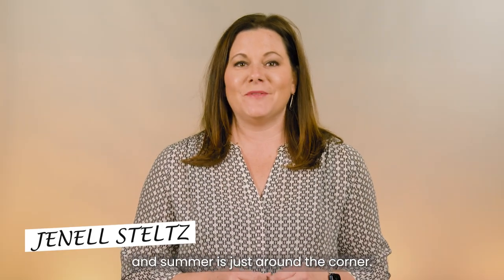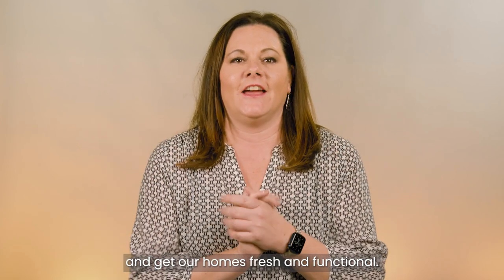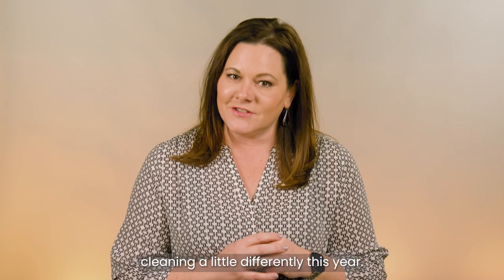Spring is in the air and summer is just around the corner. For some of us, this means it's time to spring clean and get our homes fresh and functional. However, if you're a homeowner looking to list your home in the months ahead, you should approach your spring cleaning a little differently this year.